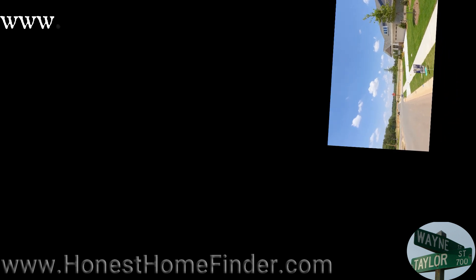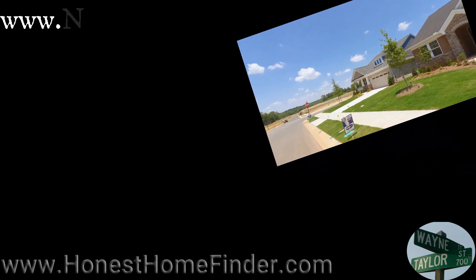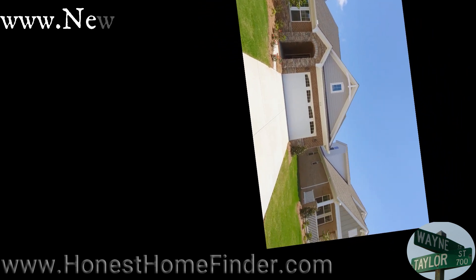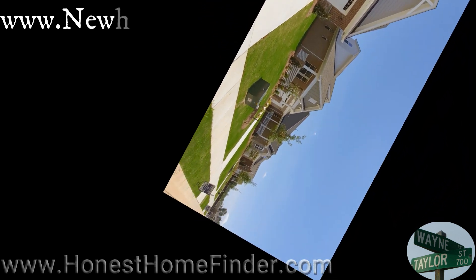Hey folks, Wayne Taylor, Honest Home Finder. I am out at Cadence at Mint Hill with Mattamy Homes. Guess where you find this neighborhood in Mint Hill? Yes, right in the name. Makes it easier for me and you hopefully.